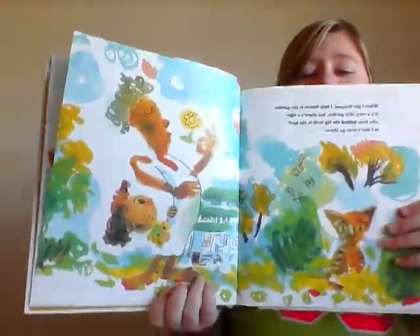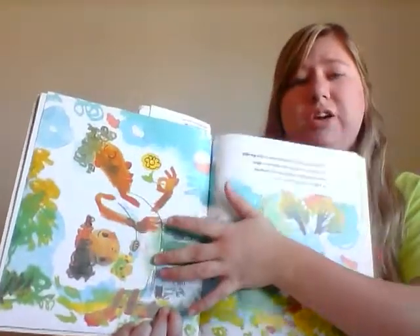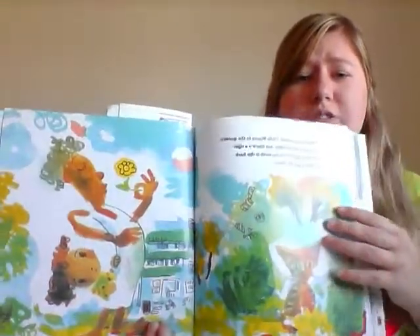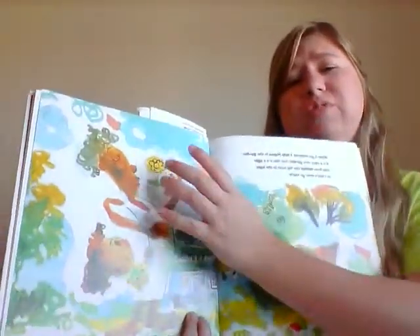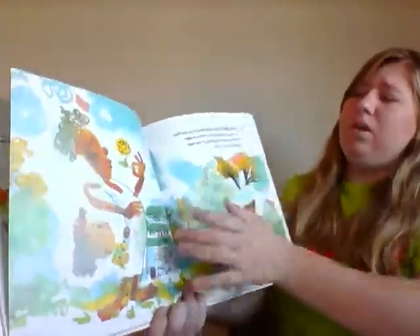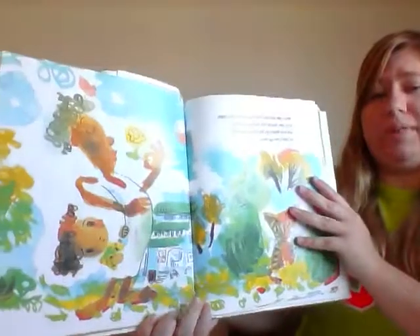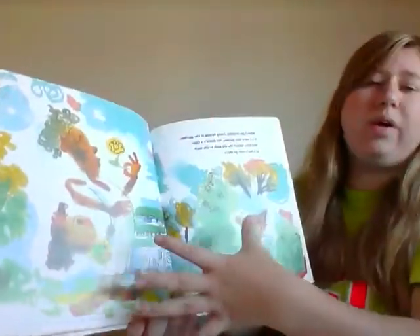This picture also works well with composition because there is white space around these characters to draw our eyes to them. We want to know what these characters are doing and how they fit with the story. The whiteness around the picture draws your eyes to this point while there's color all the way around it.